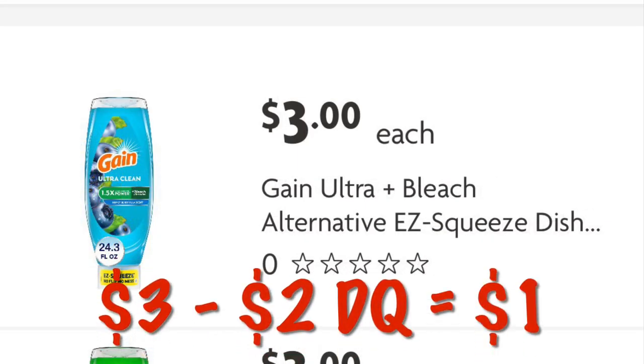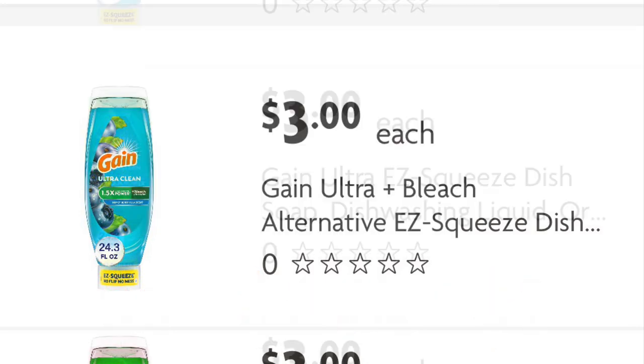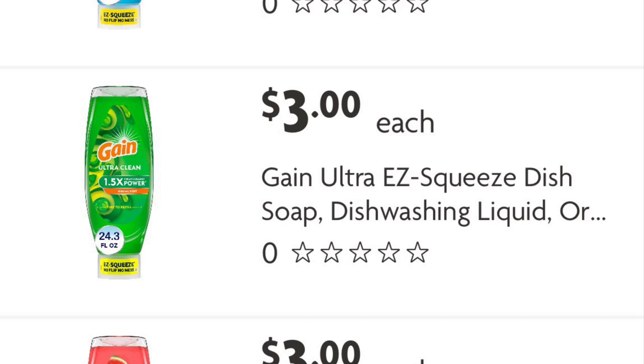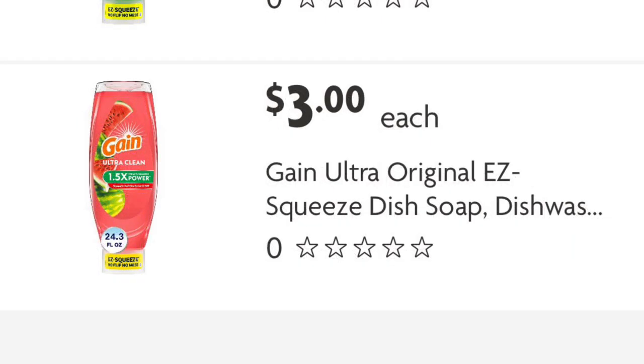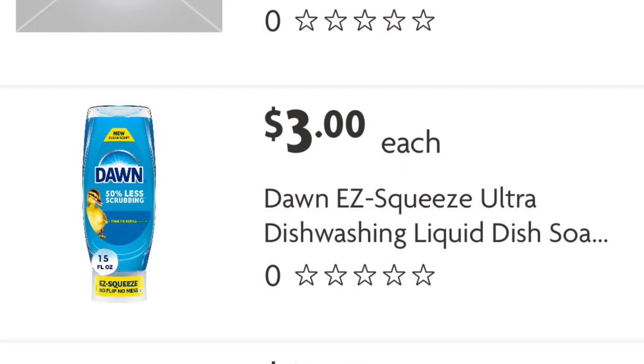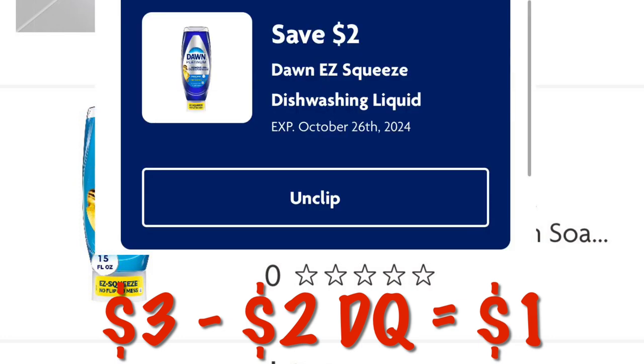You can get the Gain Ultra Clean Easy Squeeze for just one dollar with the two dollar off digital — that's a pretty decent price. It also works on other scents of the Gain Easy Squeeze, so you don't have to get one particular scent. We've got two dollars off Dawn Easy Squeeze as well, leaving us to pay just one dollar. It also works on the Easy Squeeze Platinum.